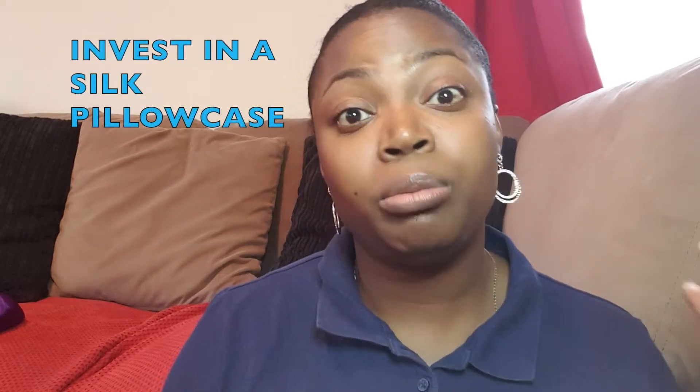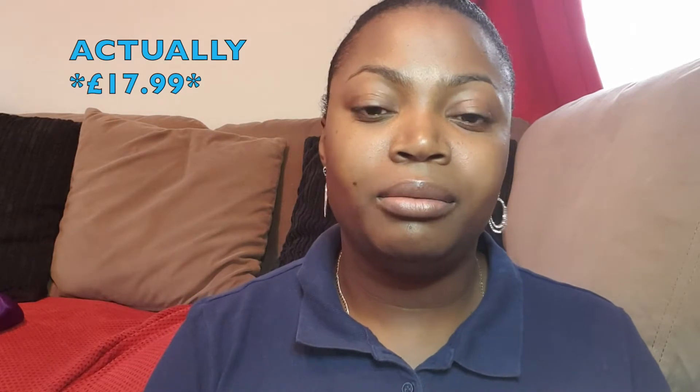I've actually taken my pillow from my bed just to show you that I actually do this every night. This is my pillowcase — it's blue, it's silk. I think I bought it for either £12.99 or £18.99; I can't remember, I've had it for some time now. I ordered it online and I'll put a link below for you guys so you can have a look. There are different prices out there.